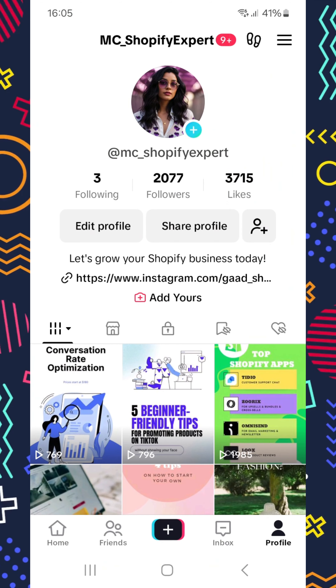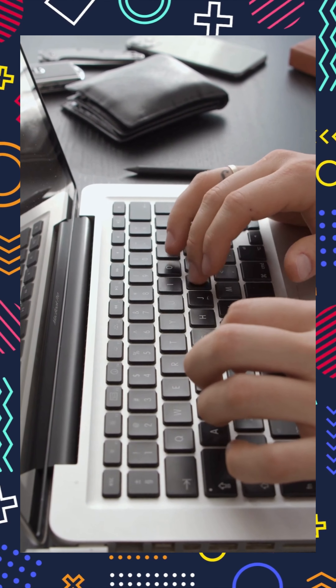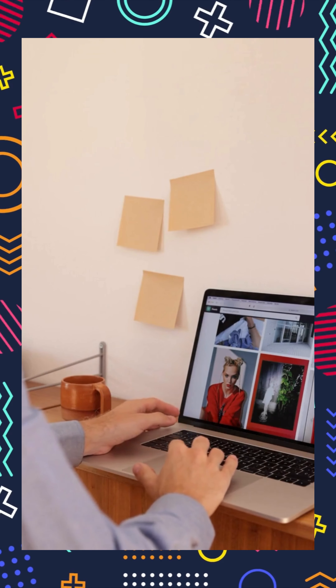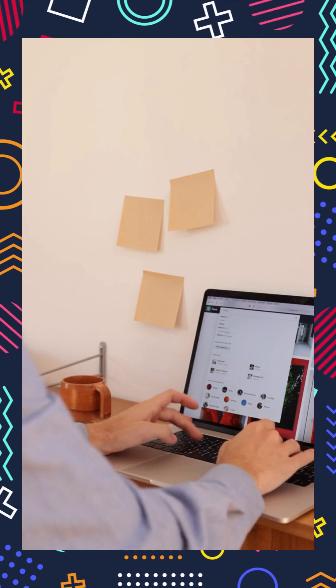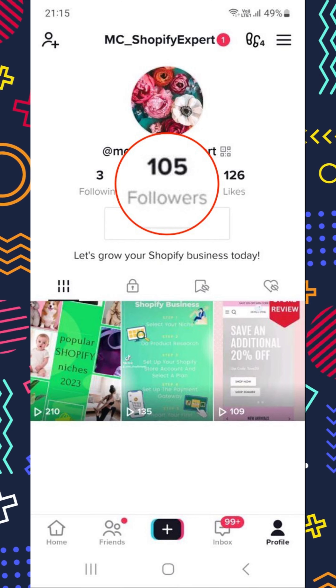When I first started out, it was tough. I was grinding away, creating content about Shopify and my services, but barely getting any engagement. I was stuck at less than 100 followers for a while. It felt like I was shouting into the void.